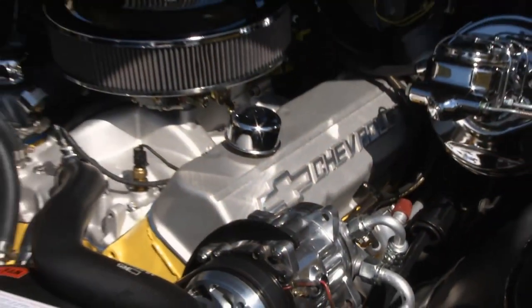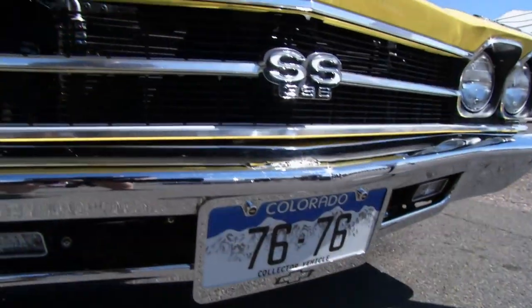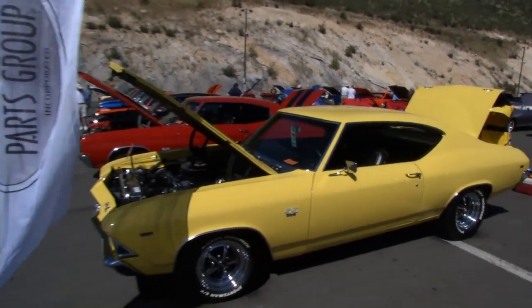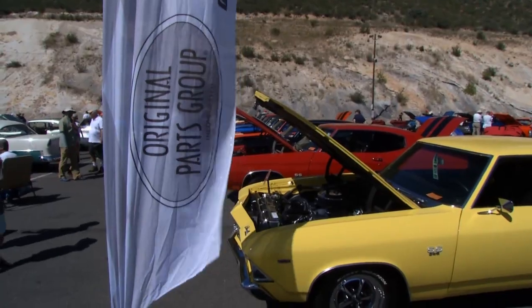It was originally a factory four-speed car. You're the winner of the OPG Original Award this weekend, and the story of you bringing this car back to life is pretty awesome. One of my coworkers had one for sale, so I went over and looked at it. It had been sitting in a long-sized garage, so it was pretty rough — an old drag car from the 70s, completely stripped down, no bumpers, no interior, no nothing.